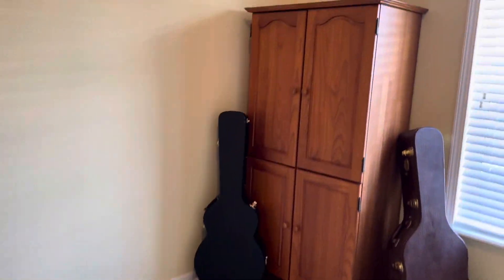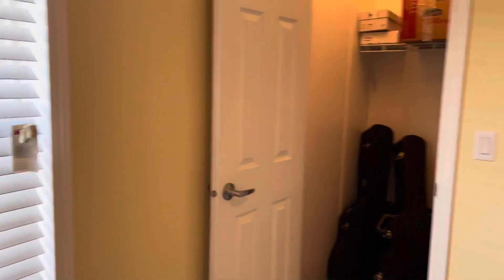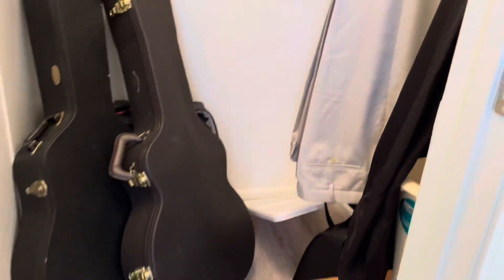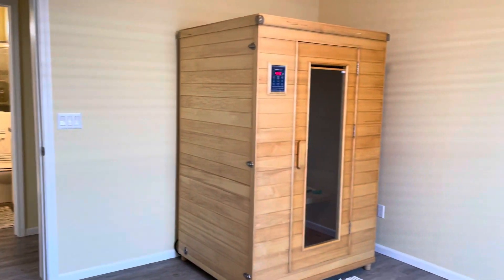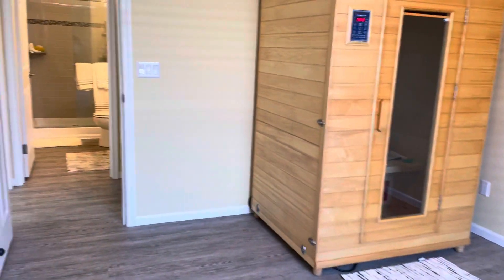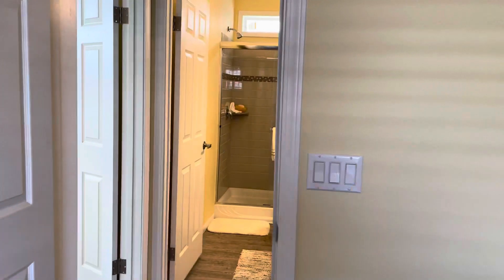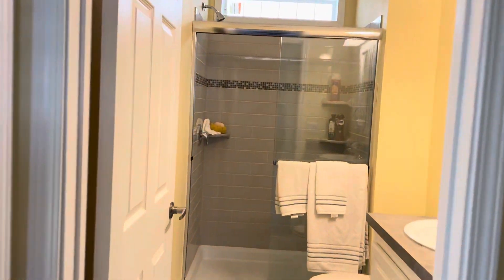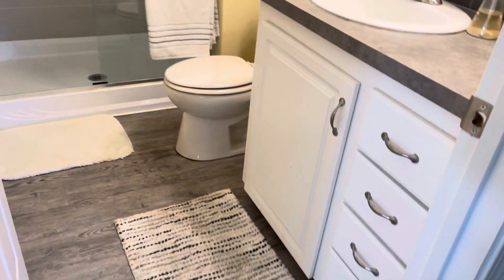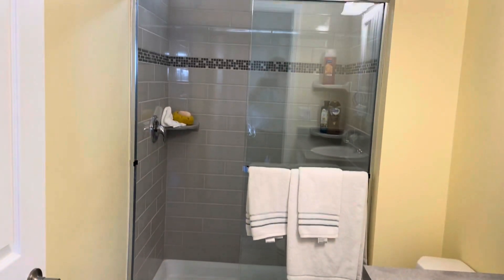This is the bedroom — there's your walk-in closet. It has an indoor sauna. The sauna is not staying unless you can make a deal with them on it. This is your guest bathroom. No bathtubs.